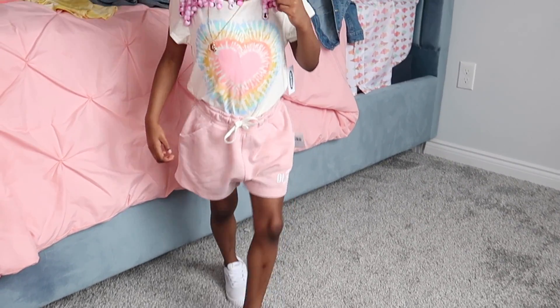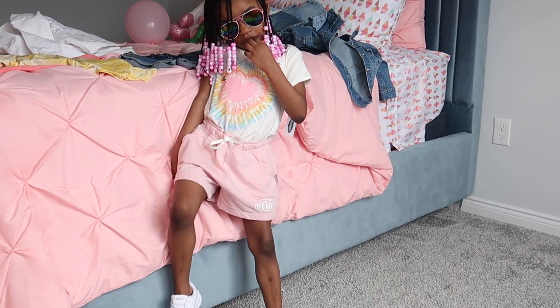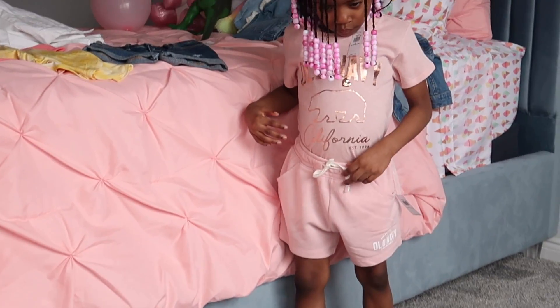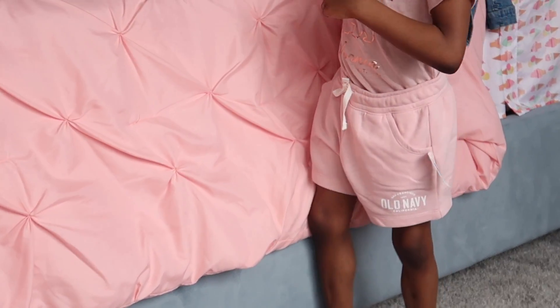As you can see with this next look, I paired the tie-dye shirt with these blush logo graphic French terry pull-on shorts and these pink frame rainbow aviators. For the next look, I paired those same shorts with the logo graphic California scoop neck blush tee.